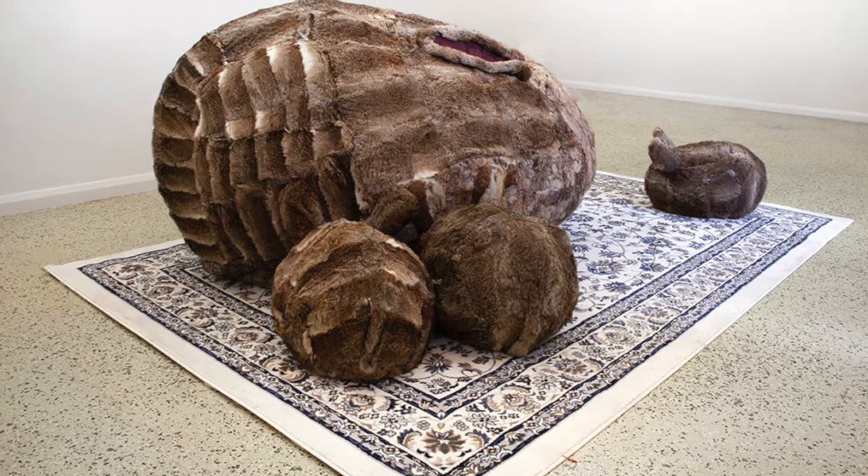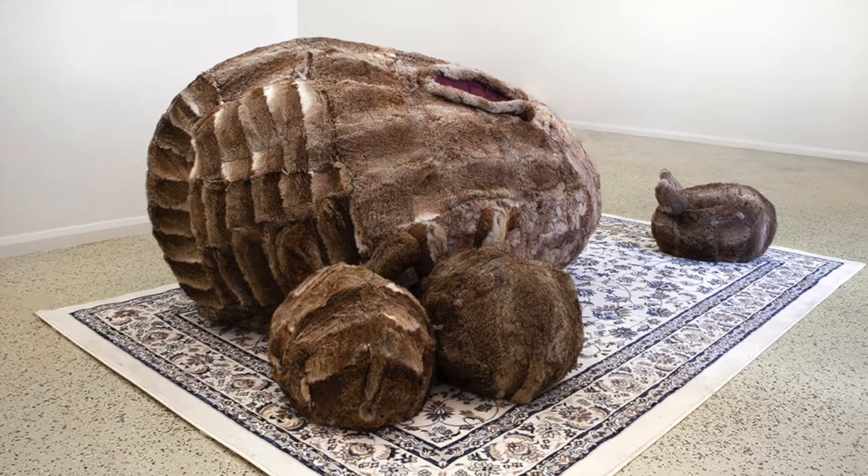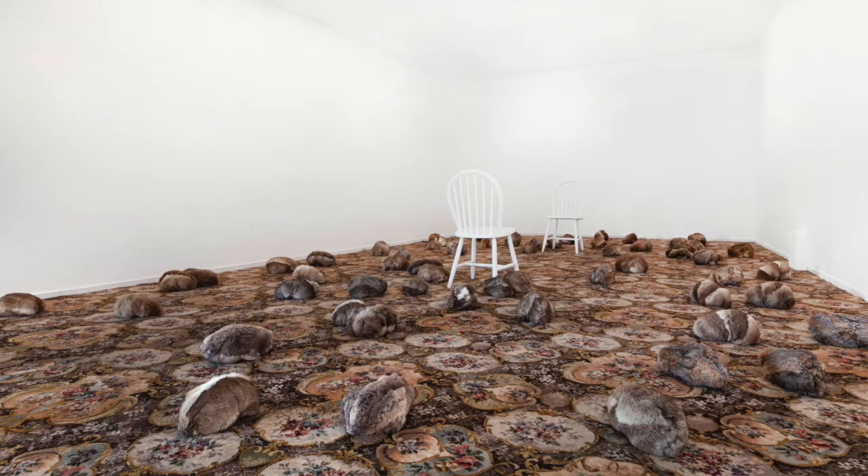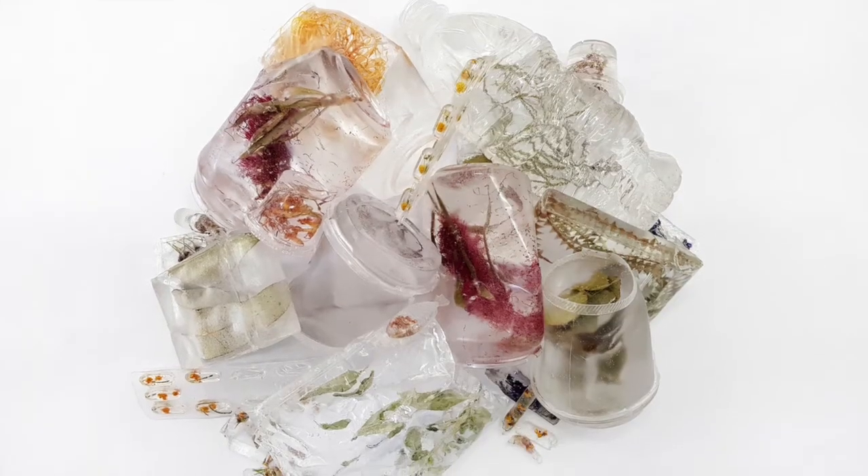In my work, you can not just see things but you can touch and smell and sometimes hear, so you're engaging a lot more senses.